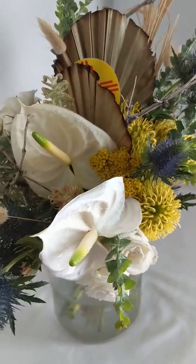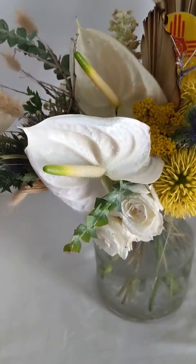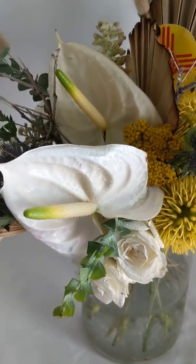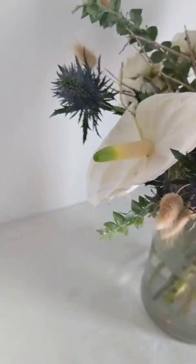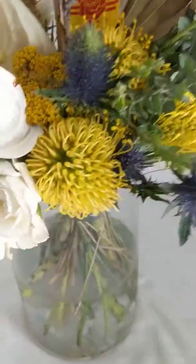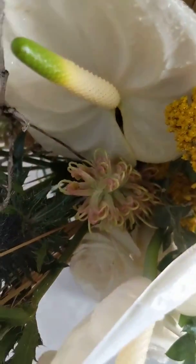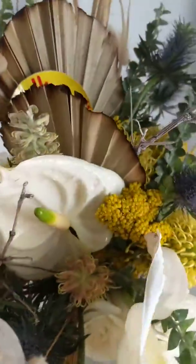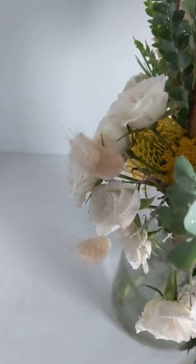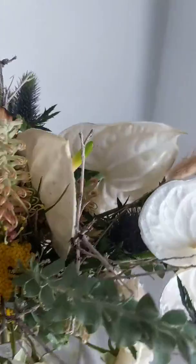Desert sticks as well as some tropical flowers of anthurium and really pretty yellow pin cushions. There's some Grevillea in here as well, and then some really wonderful touches of garden type flowers just to give a little touch of elegance.